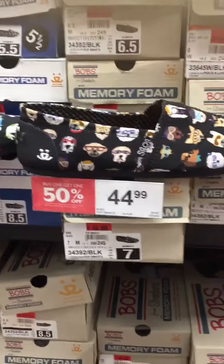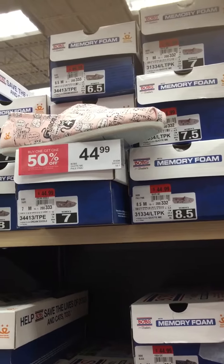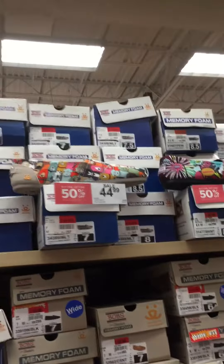Just to tell you real quick: $4.99 for the stickers. And the shoes — with doggies and kitties — are $44.99. This is the one I'm buying, basically $50. A little bit more expensive, but the black one I like because it works with everything.